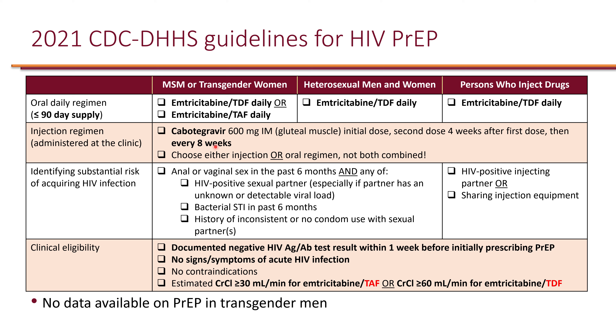It is important to note that oral and injectable PrEP should not be combined. Patients receive either IM injections or once-daily oral options. With the oral options, patients should receive no more than a 90-day supply so they must return for refills, ensuring follow-up including HIV testing.